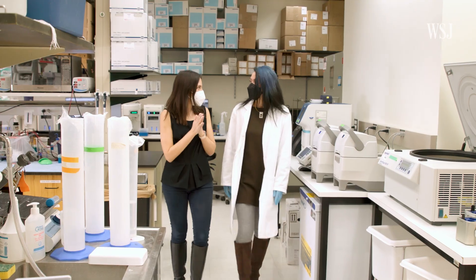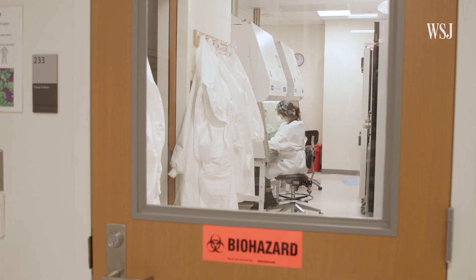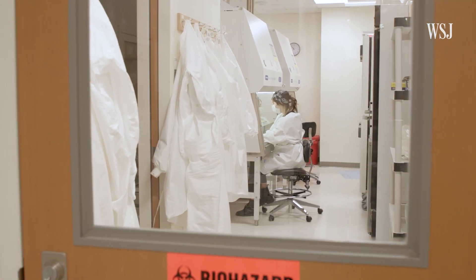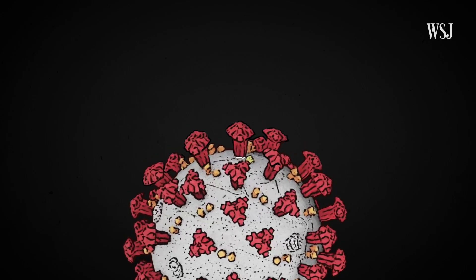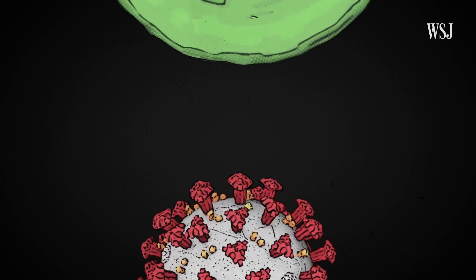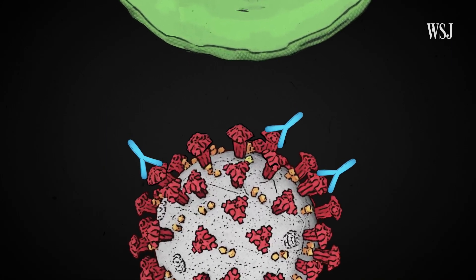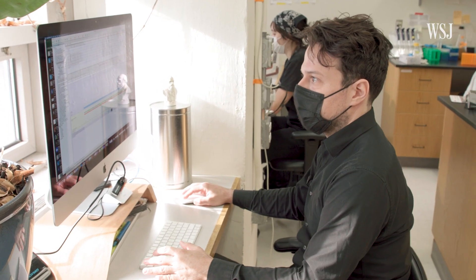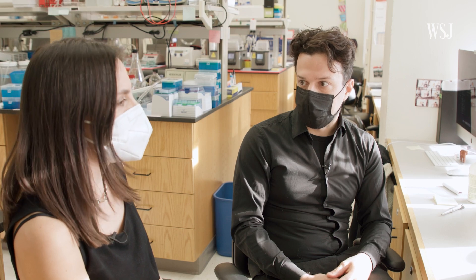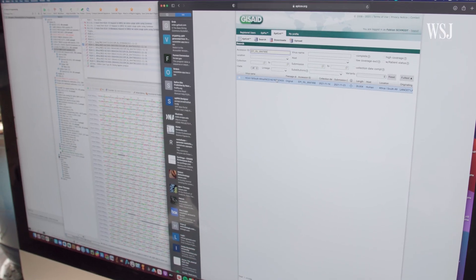So how do the tests that help guide our vaccine strategy actually work? Researchers start by building a lab-grown version of Omicron's spike protein from scratch. The spike protein is what helps the virus get into cells and is also a key target for virus-busting antibodies. Fabian Schmidt is the researcher in charge of reconstructing the spike protein, and he gave me a tour of the building process, starting with an online database of viral genetic sequences.